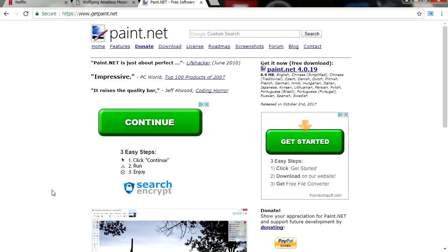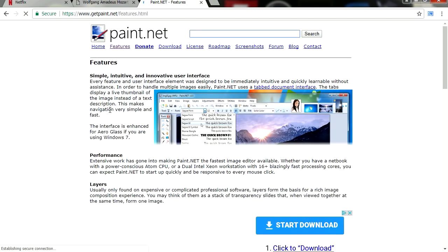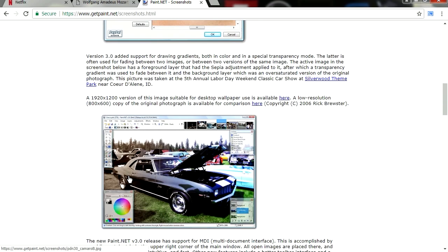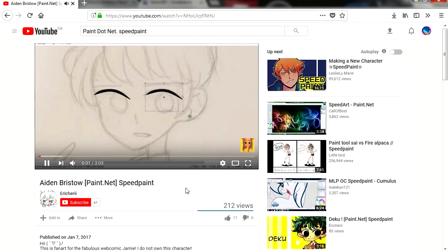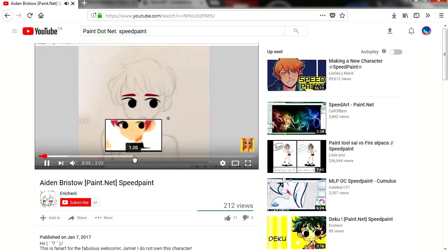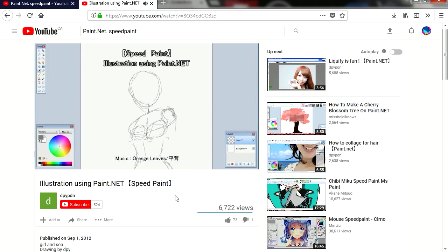Number 1: Paint.net. Paint.net is an image and photo editing software for Windows. It features an intuitive and innovative user interface with support for layers, unlimited undo, special effects, and a wide variety of useful and powerful tools. It has an active and growing online community which provides friendly help, tutorials, and a ton of plugins.